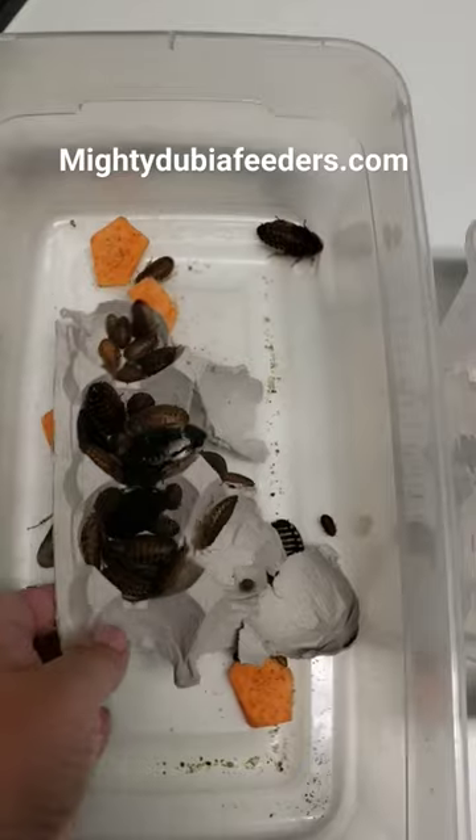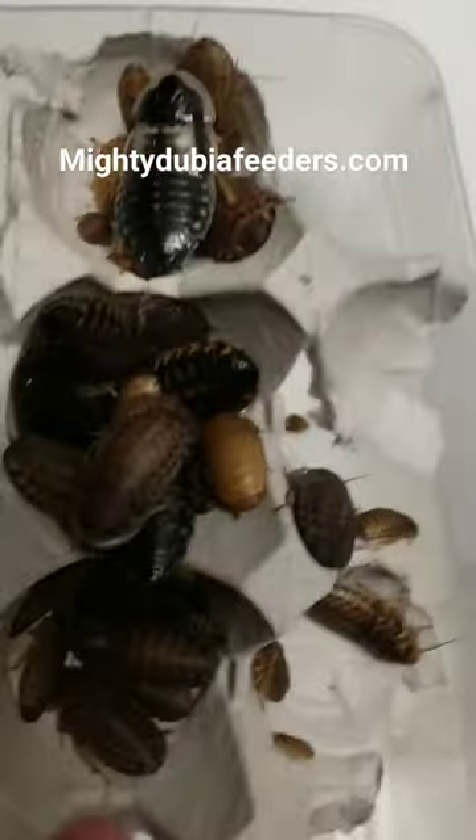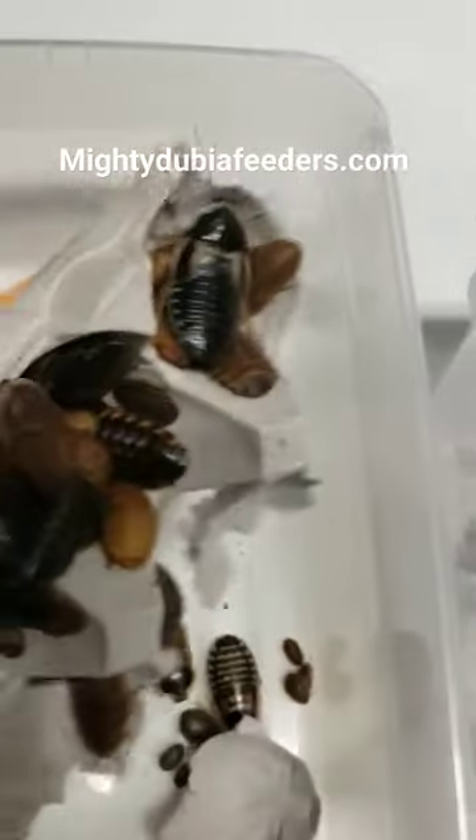This is one of our starter colonies. Got some freshly molted females here that we're putting in there, and some sexually mature females and males in there as well.